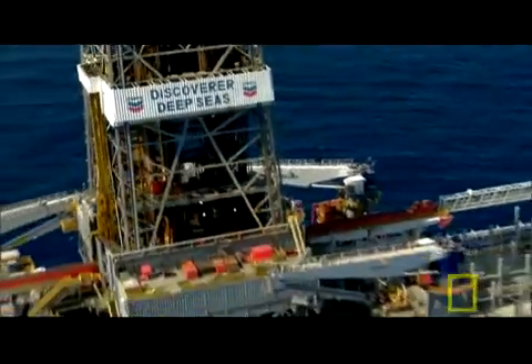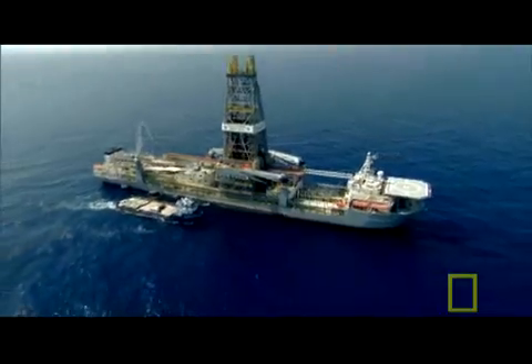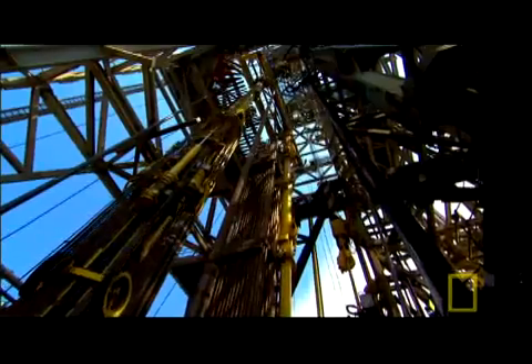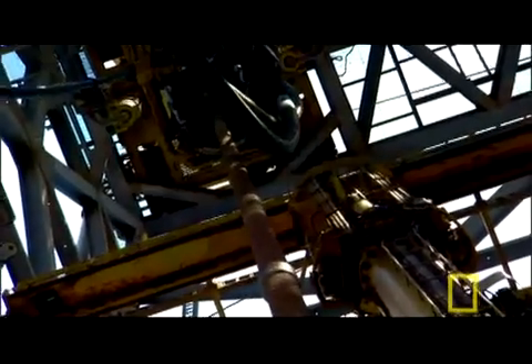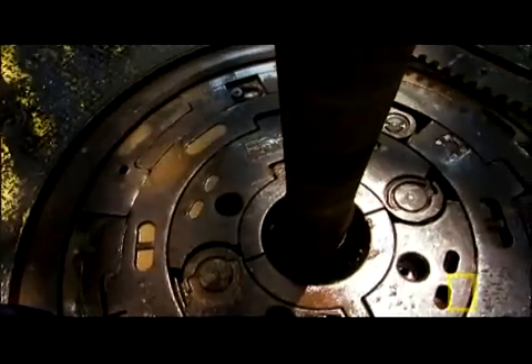Nearly a hundred miles offshore, this ship is drilling one of the deepest holes ever drilled in the Gulf of Mexico. Chevron is drilling down more than five miles — as deep as Mount Everest is tall — all to look for oil that might be hidden in seven-million-year-old rocks.